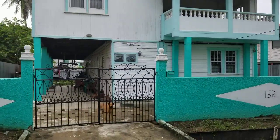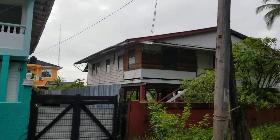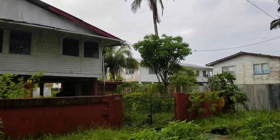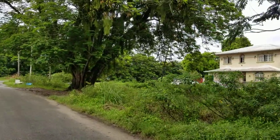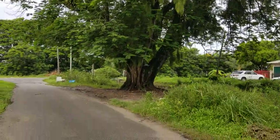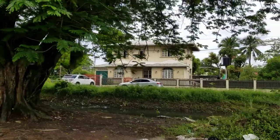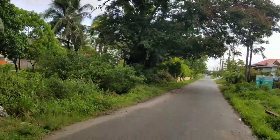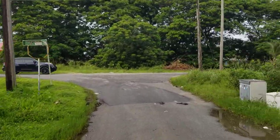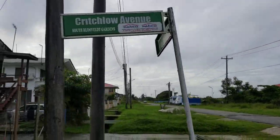This is another renovated home — this one has been enlarged. This one is also under renovation, being enlarged while maintaining its wooden structure. This is Critchlow Avenue in South Rhinebelt Gardens. There's a huge tree here — might be 100 years old, at least 50. That's looking back at Critchlow Avenue. Those of you who've lived here, tell me what you think — how have things changed?